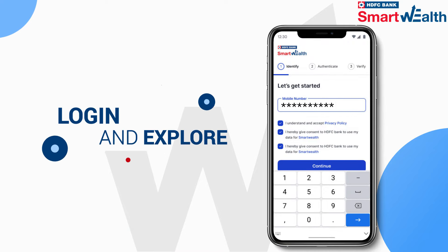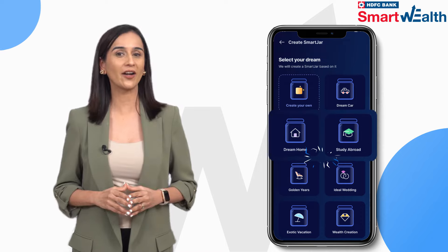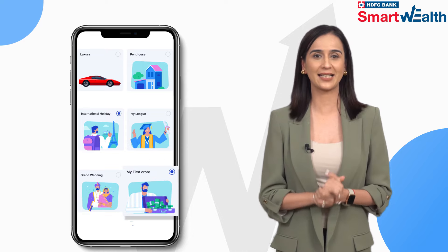Log in to Smart Wealth and explore the wide range of Smart Jars. Each jar is like a piggy bank, tailor-made to help you progress towards your dream in a desired timeframe.